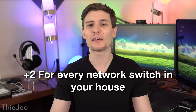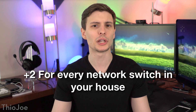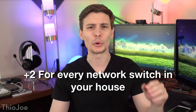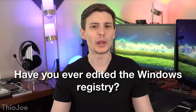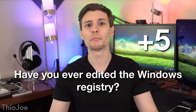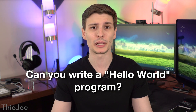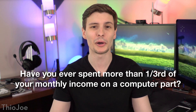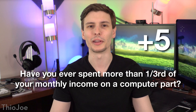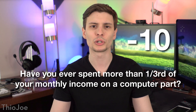Give yourself two points for every network switch you have in your house. And if you don't know what a network switch is, you lose one point. If you have ever edited the Windows registry, that's plus five points. For those of you who know how to write a basic hello world program in any programming language, you get five points. If you have ever spent more than one third of your monthly income on a single computer component, give yourself five points. But if your parents really bought it for you, subtract ten points — that doesn't count.